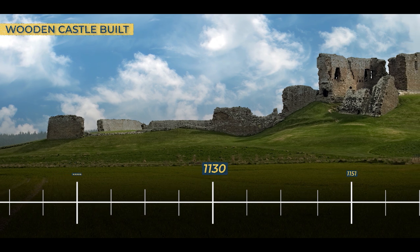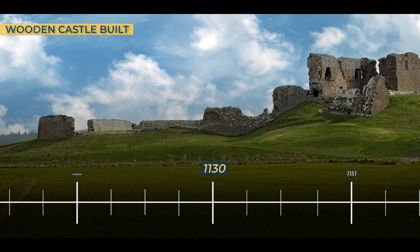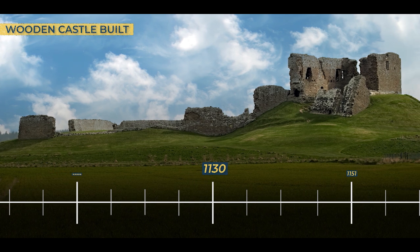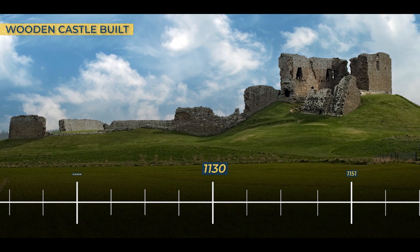Duffus Castle became more than just a structure of stone and mortar. It embodied a profound narrative of power, loyalty, and the enduring spirit of Scotland's tumultuous history. The very ground that had once been soaked in the blood of rebellion was now transformed into a mighty citadel, watching over the ever-changing fortunes of this storied land.